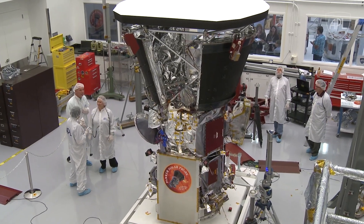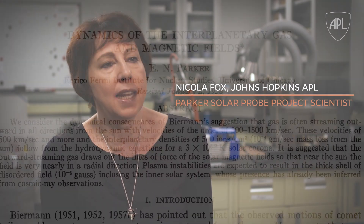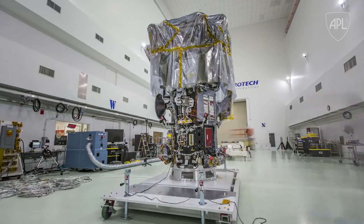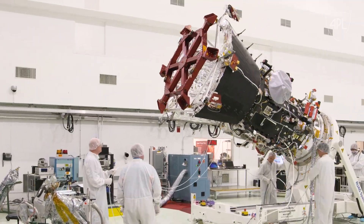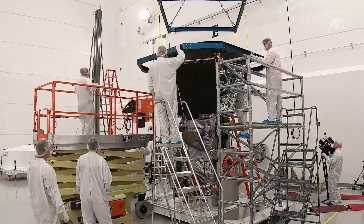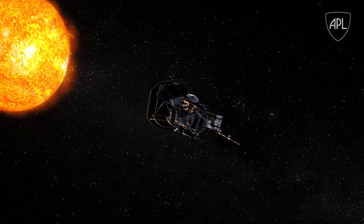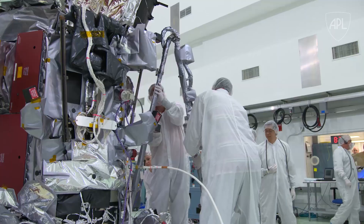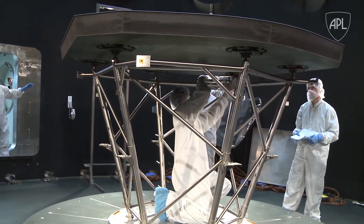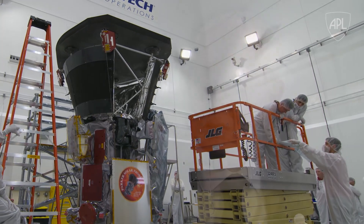Parker Solar Probe really is a historic mission. It was first dreamed of in 1958 and it's remained the highest priority mission throughout that period. The reason it hasn't flown is just because it's taken a while for technology to catch up with the dreams we had for this amazing mission. This is a journey into Never Never Land, where it's too hot for any sensible spacecraft to function. But some very clever engineering and construction has succeeded in making what looks like a very workable instrument.